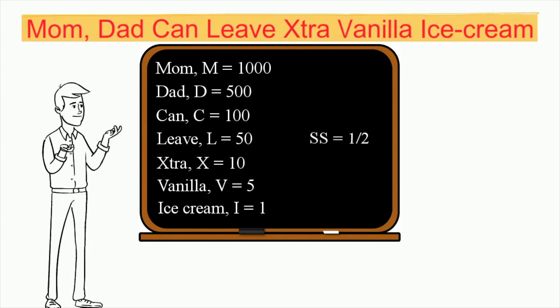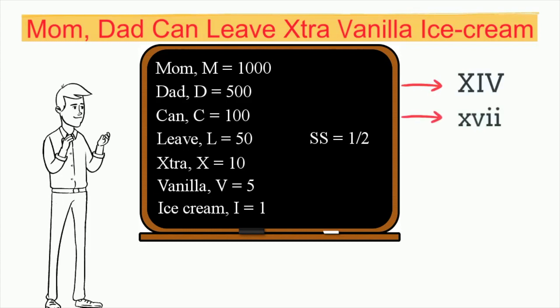And SS equals one half. The letters can be written as capital or lowercase letters. There are some rules, but it's not that hard. After that, we will have practice questions.